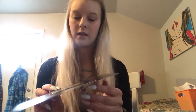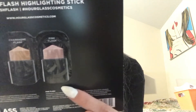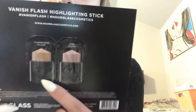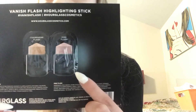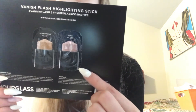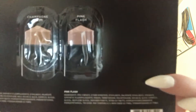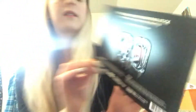The other samples I got are these Hourglass stick highlighters — one in pink flash and the other in cashmere flash. I'm assuming there's some sort of a stick liquid-y type highlight, but I'm not really sure. I haven't opened them yet.